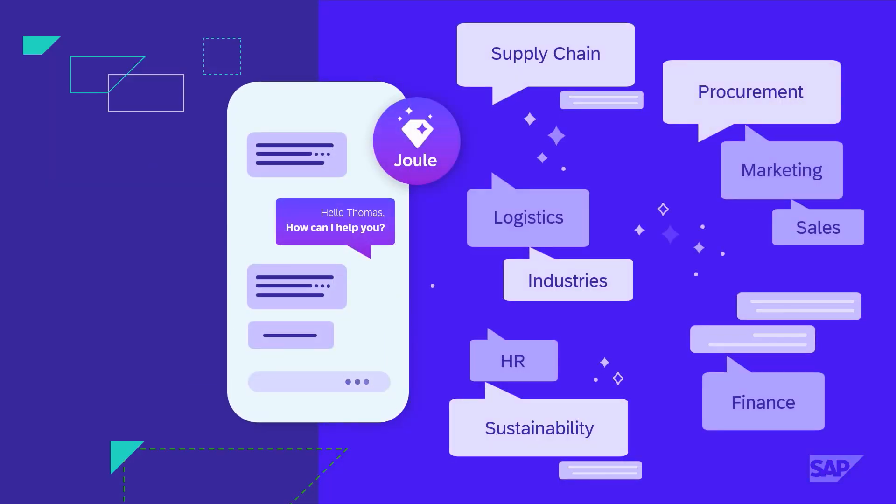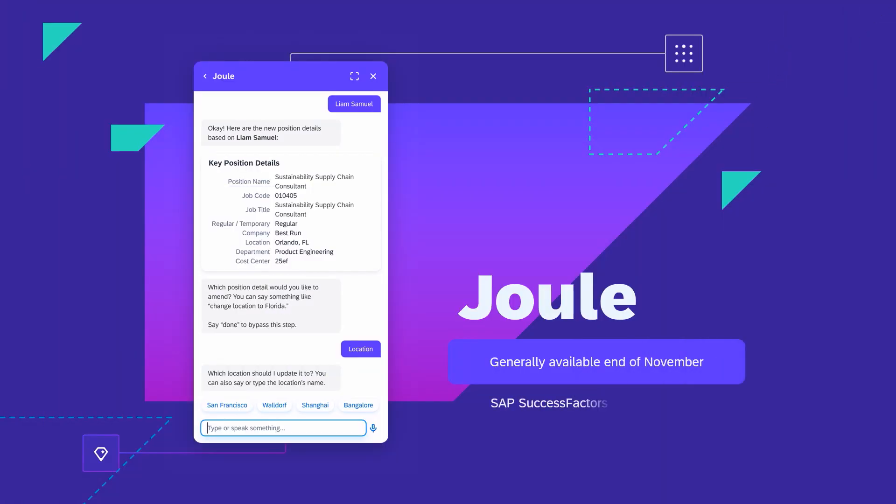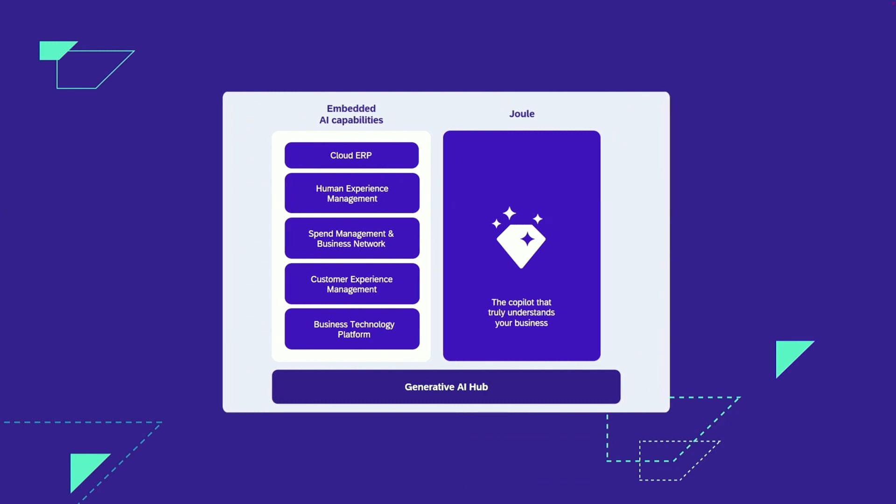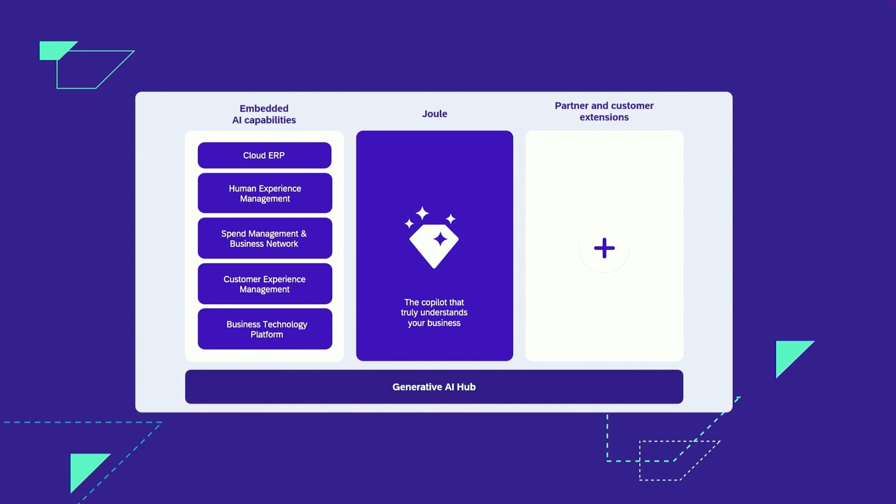Joule will become generally available end of November, starting with SuccessFactors as well as SAP Start, and we also add S/4HANA Cloud latest in February next year. Then all the BTP capabilities and all other applications will follow soon as well. Joule is based on Generative AI Hub, and now I'd like to talk about how partners and customers can also use Generative AI Hub to build amazing extensions.